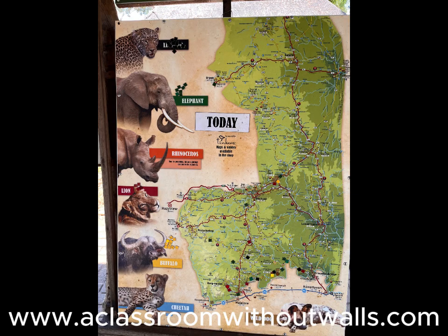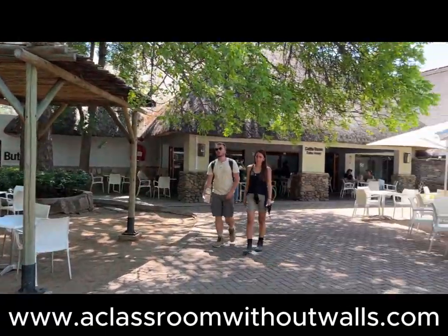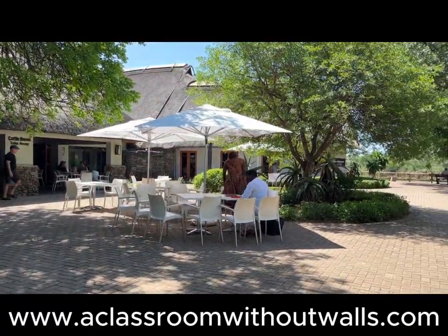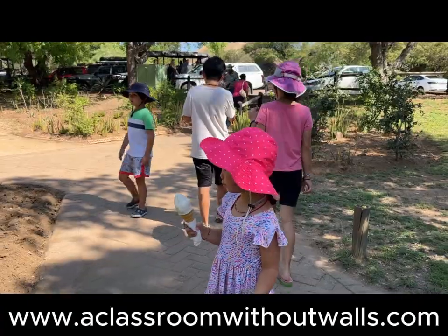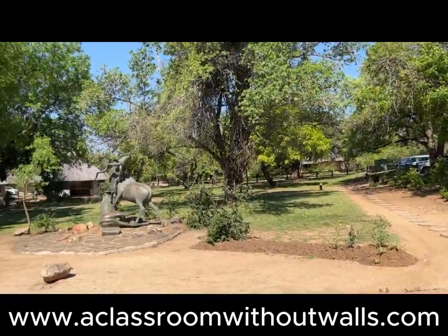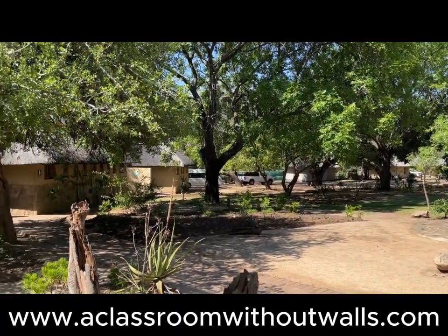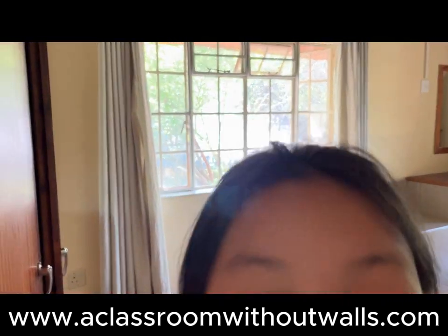Skukuza is the main rest camp in Kruger and is fully equipped with more facilities and amenities than we could have imagined. The day that we arrived it was extremely hot and we braved the heat to browse through the shops and restaurants. We checked into our bungalow and found it to be simple, clean, and satisfactory.